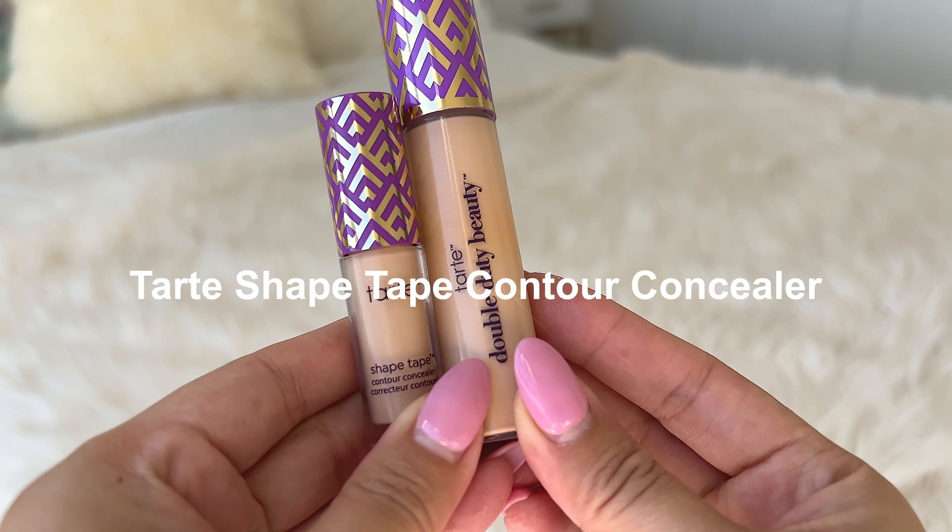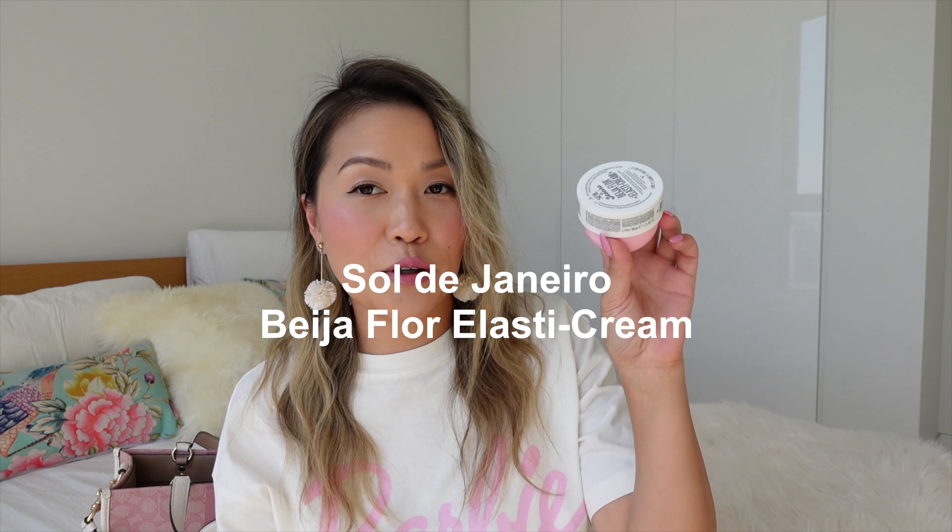Also for touch-up I have my Tarte concealer — my holy grail favorite under-eye concealer. It is so good; it hides late nights, blemishes, and just helps me feel brighter. I always make sure I have the tiny travel size with me.